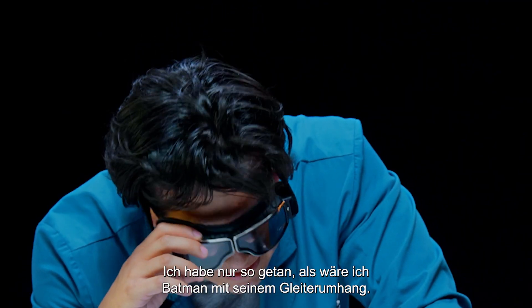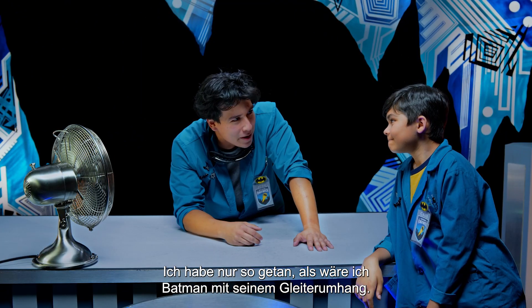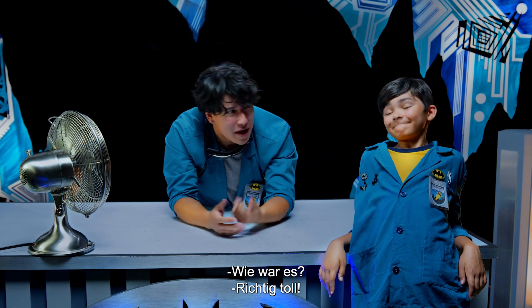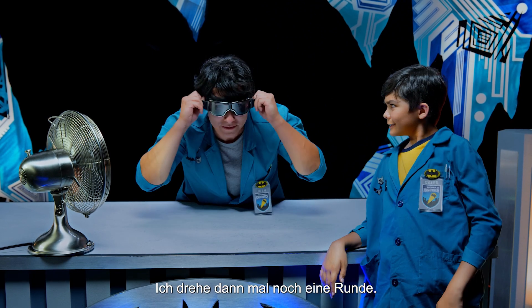Hey, Caleb. You know, I was just pretending to be Batman in his cape glider. And how was it? Pretty awesome. I think I'm gonna go for round two, if you'll excuse me.